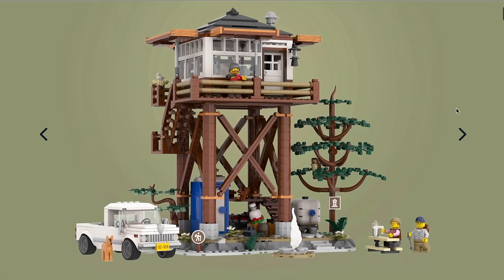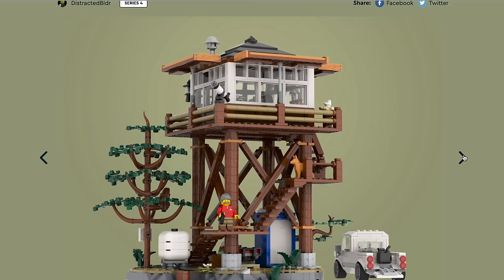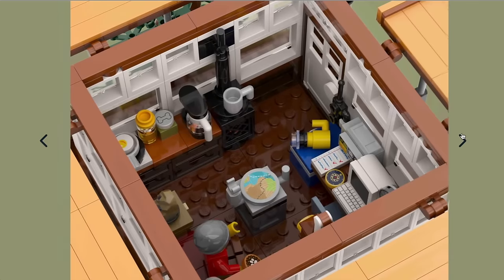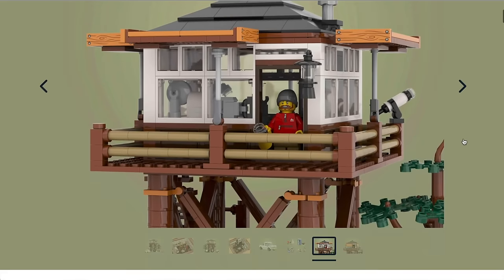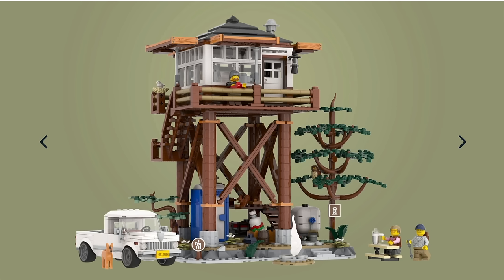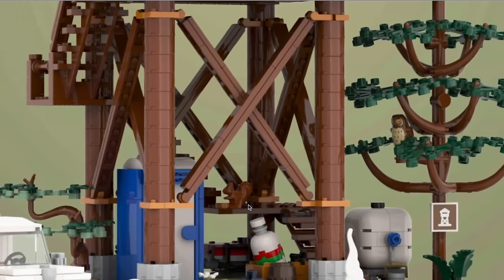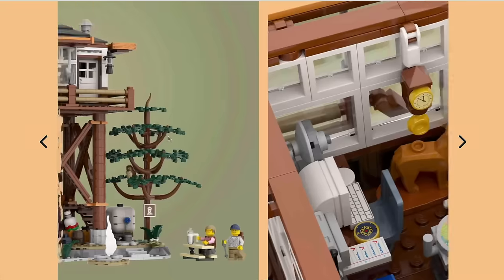Now for one that I do think will be a finalist — and I actually think this is going to make it through: the Fire Lookout Tower. Really good idea, so easy to integrate into current setups. You get your vehicle as well, a dog — which is always welcome — some decent minifigures. But just the build itself: beautifully put together, fantastic idea, a little bit out of the box. I think this will look great in a city, landscape, or forest scene setup — it just adds so much. It's out of the box, a little bit different. You've even got a squirrel in there. It's got some wonderful details and good playability as well as a display piece. I really wouldn't be surprised if this one becomes a finalist.